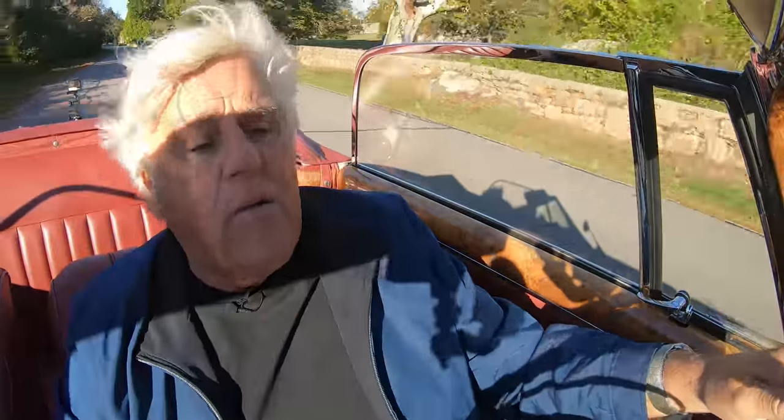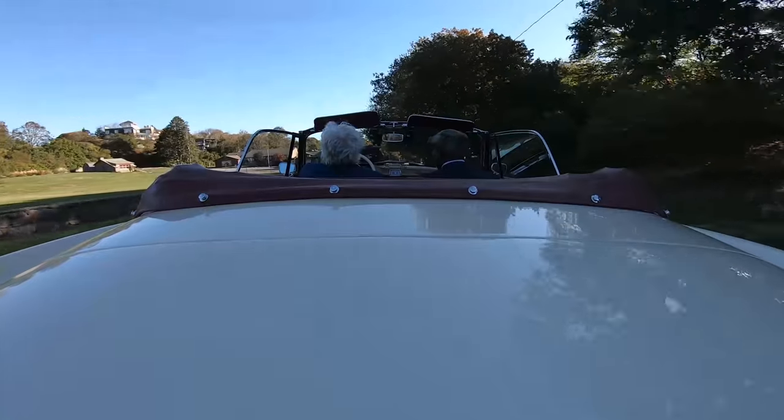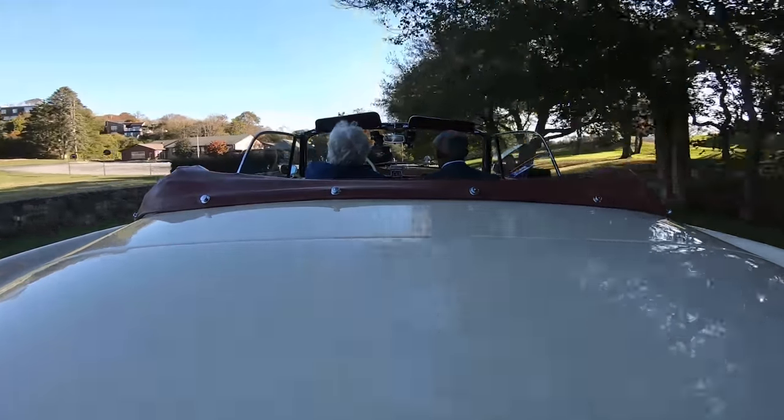The worst thing that ever happened to luxury cars is the Nürburgring, because everybody feels they have to get around there in under 10 minutes. Cadillac, everybody goes to Nürburgring. And so you wind up with a hard-riding car that's not really a sports car. I don't get it. I mean, how often do you actually get up in the morning and drive the Nürburgring on your way to the cleaners or to breakfast? I don't think Citroën has ever been near the Nürburgring. That's why when you get a DS or an SM, they're just so comfortable to drive.